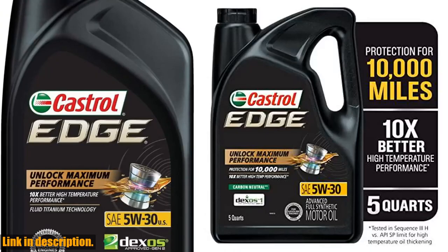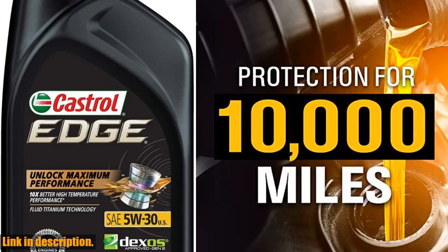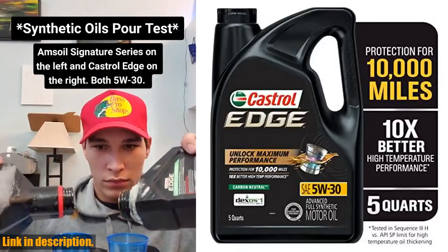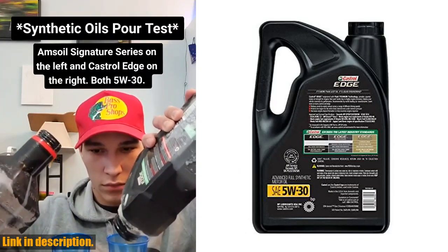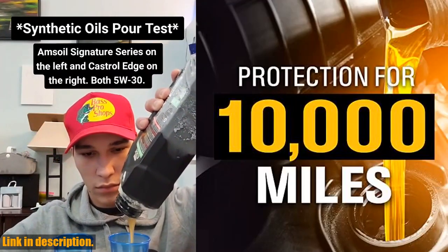Hello and welcome to our channel. Today we are going to talk about an essential product for your car, the Castrol Edge 5W30 Advanced Full Synthetic Motor Oil. This motor oil is three times stronger against viscosity breakdown than other leading full synthetic oils, as proven by the Kurt Orban test in 5W30 grade.